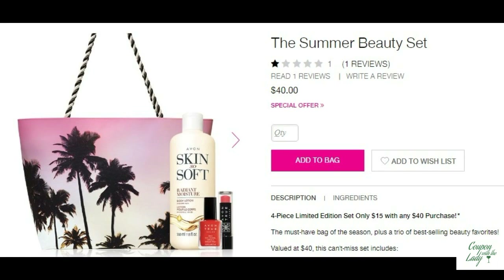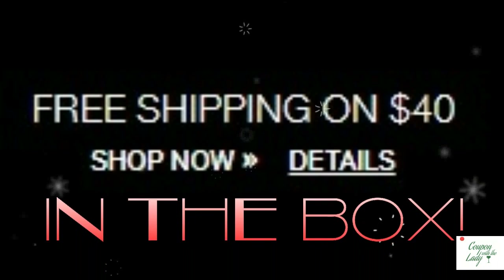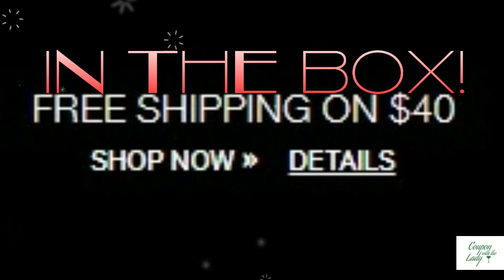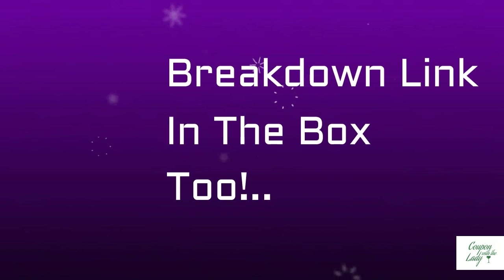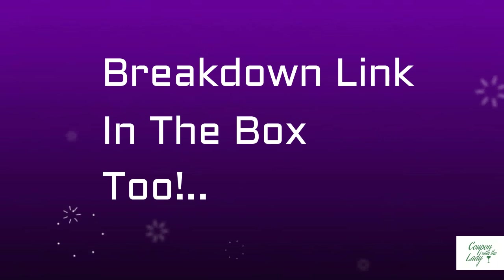This is a wonderful, cheaper way to keep your face fresh and clean. Also, right now, if you spend $40 on products, you can get this Summer Beauty set for only $15. And if you spend $25, you get free shipping too. So this is a big win-win-win kind of scenario for savings. It's a great opportunity. I'll drop the link down below in the description box, and I'll also drop the link to my website that has the breakdown with all the deal ideas as well.